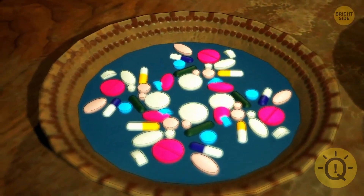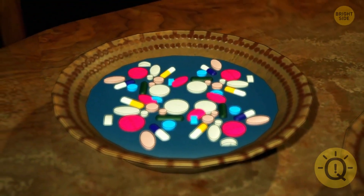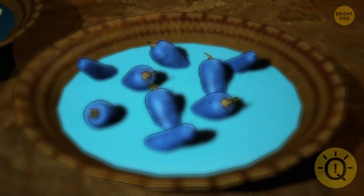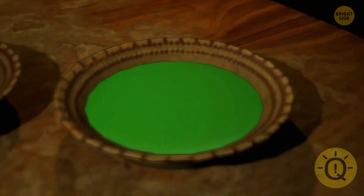The ingredients in the first soup look like pills. The second soup contains suspicious blue carrots — probably not safe. Therefore, the green one is safe.